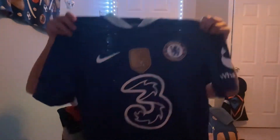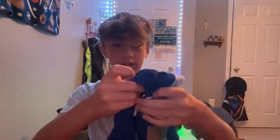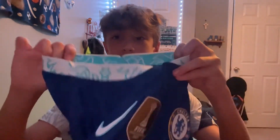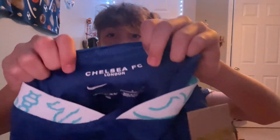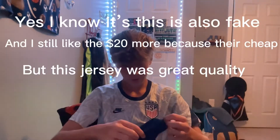So we got the jersey right here. We got the Premier League patches — they feel real. You can tell why this jersey is so much better and more expensive than the cheaper $20 jerseys compared to a $50 jersey; you can just tell. It's got buttons — it's a button jersey. You can just tell why this is so much better than the regular ones or the $20 fake ones.